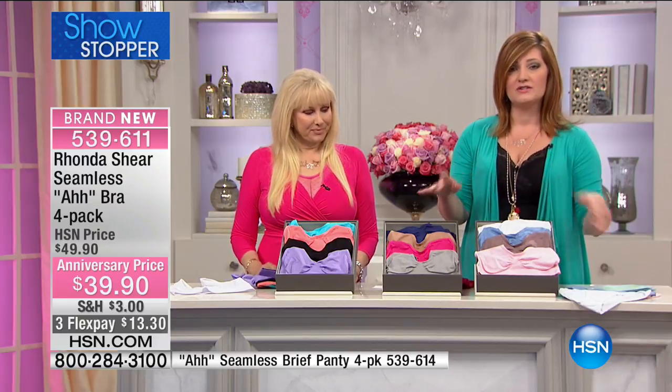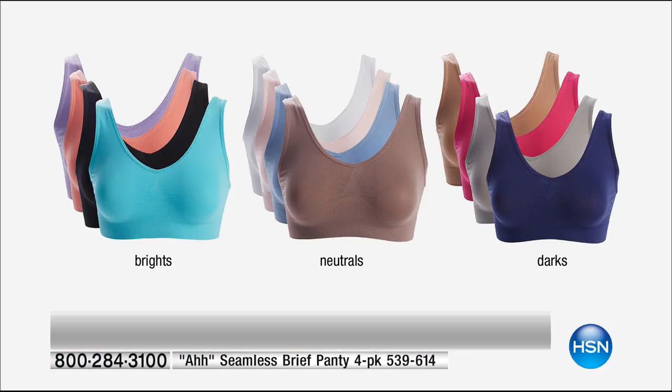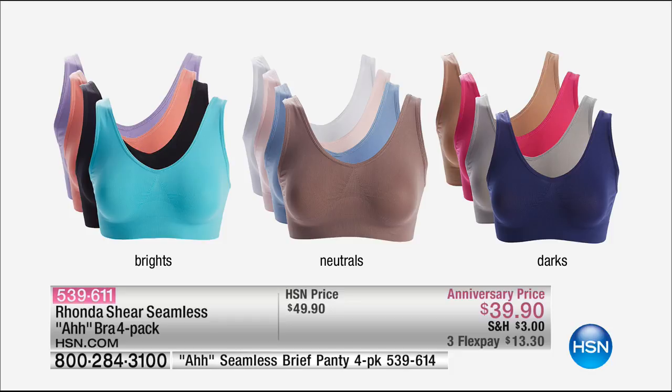Very quickly, we're going to show you the chart of all the colors. I also want to give you the item number for the matching aww panty. The brights are available — that's your turquoise black, coral, and purple. Then you have the neutrals: cocoa, light blue, blush pink, and white. Then the darks: navy gray, fuchsia, and nude. All for $39.90.